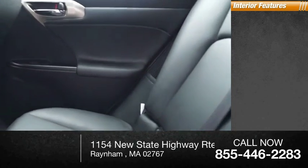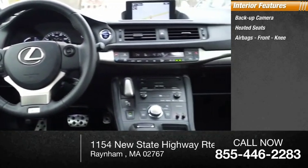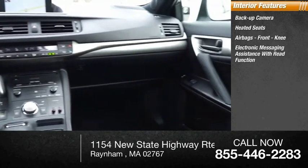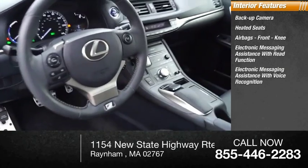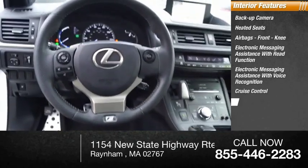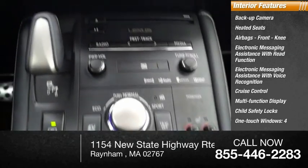Inside you'll find a backup camera, heated seats, airbags, front knee airbags, electronic messaging assistance with read function, electronic messaging assistance with voice recognition, cruise control, multifunction display, child safety locks, one-touch windows, and power steering.